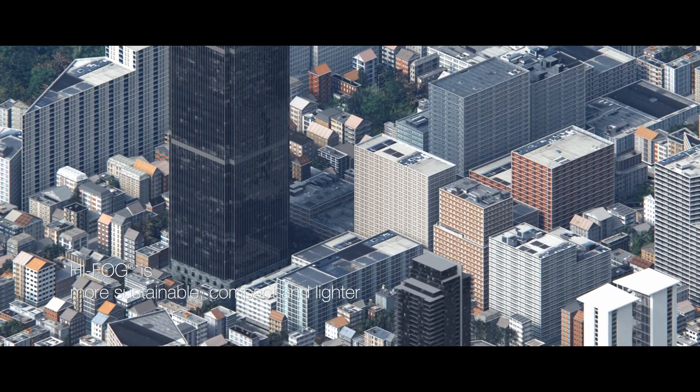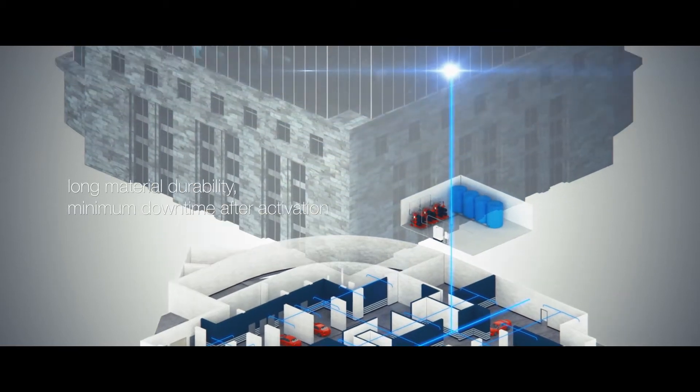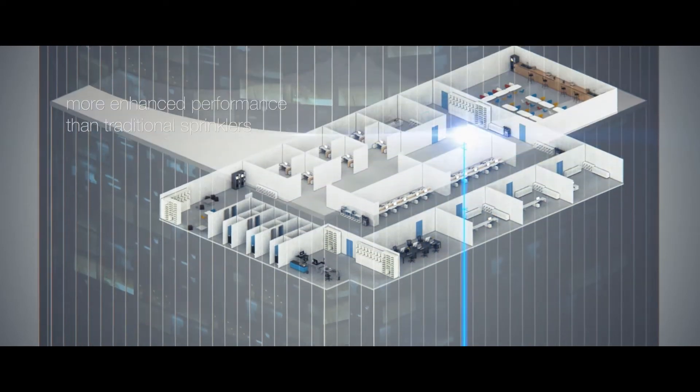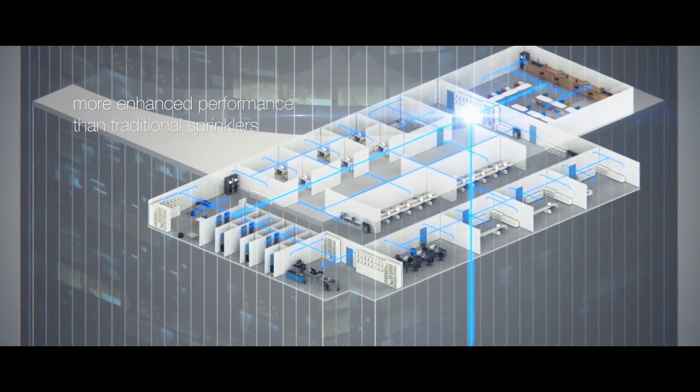High-fog high-pressure water mist fire protection brings benefits compared to traditional sprinklers. It is more sustainable, compact and lighter, has an enhanced performance, increased material durability, and minimum downtime after activation.